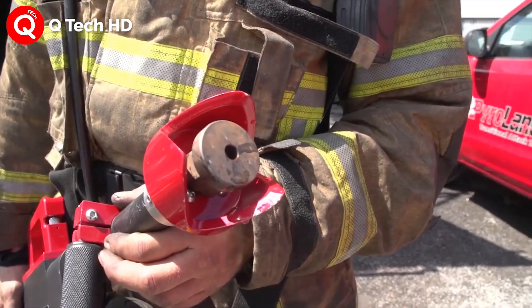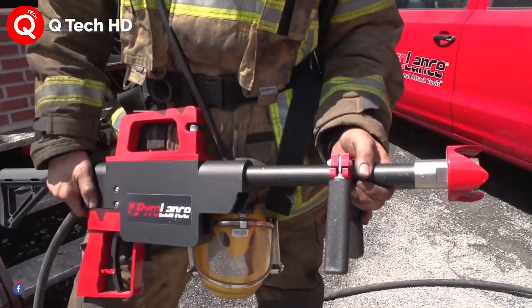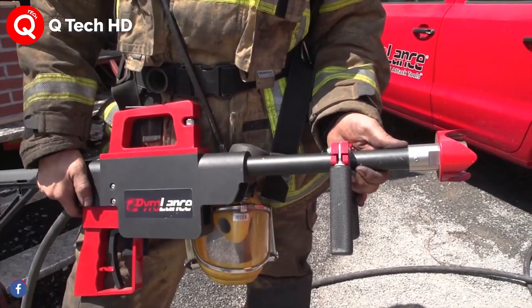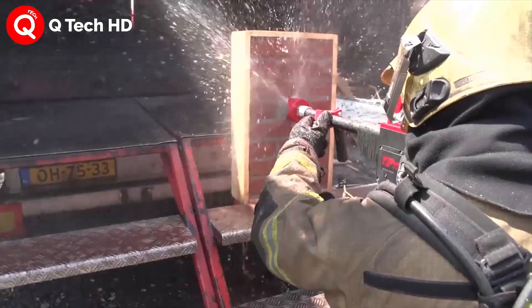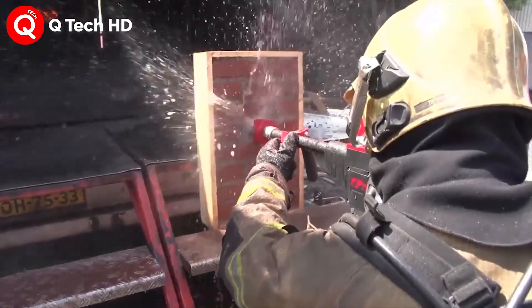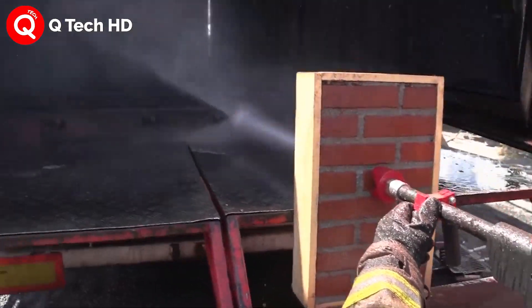The gun does not create sparks when it is used and it is also non-heat producing. This gives Pyro Lens the ability to quickly breach and cut through most types of materials without creating any additional heat or sparks. In addition, without the requirement of any other tools, it becomes both a defensive and offensive fire attack tool.